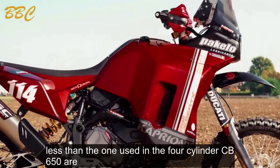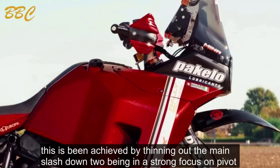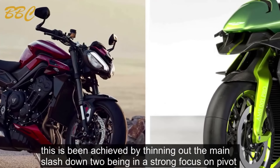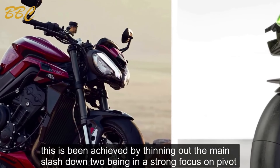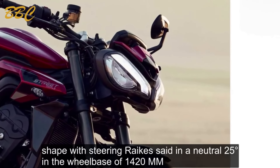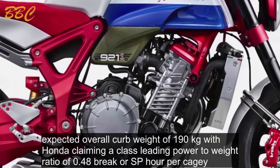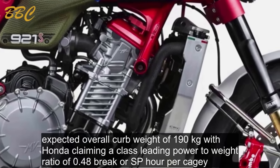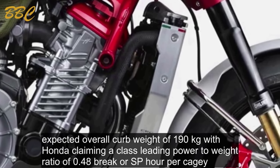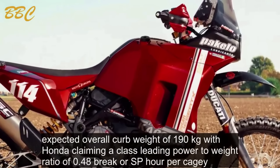The engine used in the four-cylinder CB650R has informed the chassis design, achieved by thinning out the main slash down tubing with a strong focus on pivot shape. Steering rake is set at a neutral 25 degrees with a wheelbase of 1,420mm. Expect an overall curb weight of 190kg, with Honda claiming a class-leading power-to-weight ratio of 0.48bhp per kg.